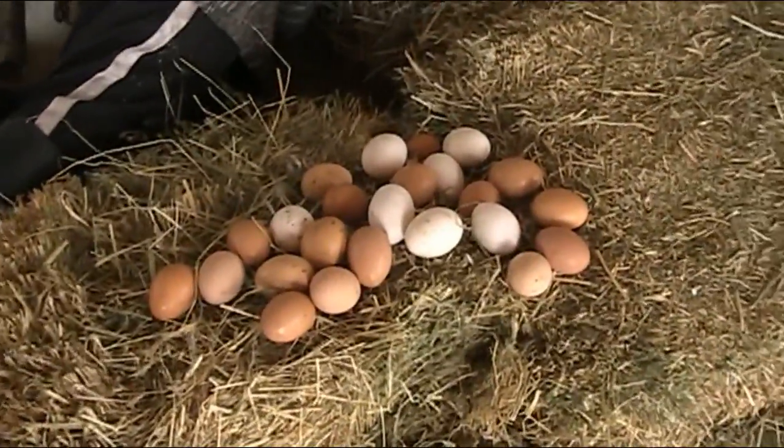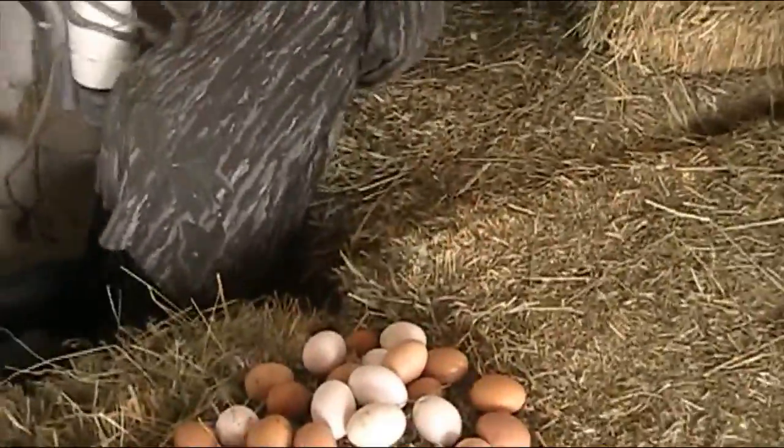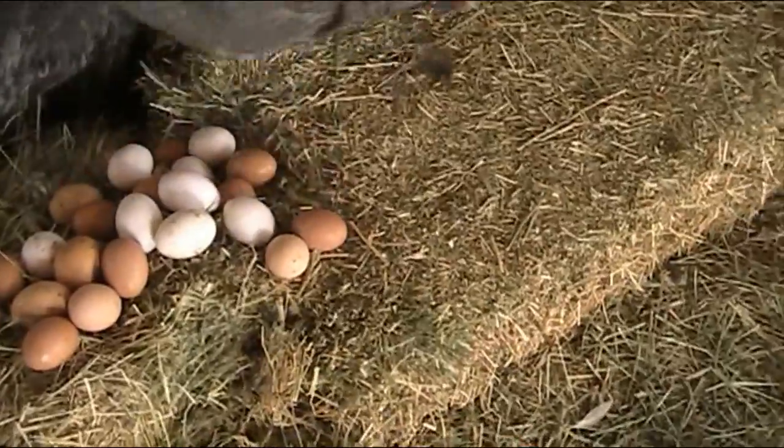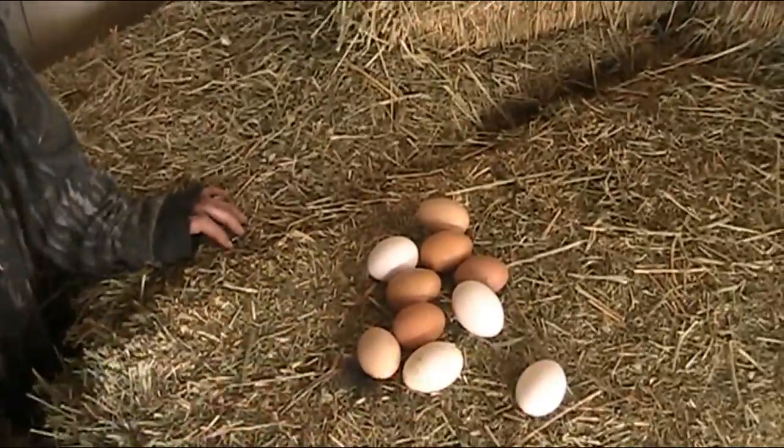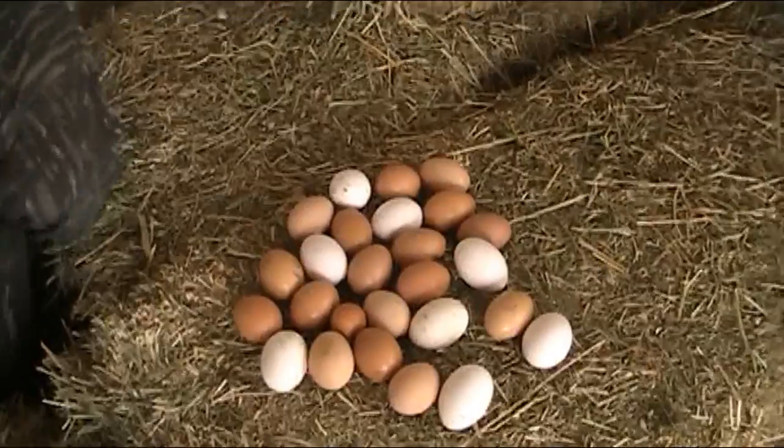Now how many eggs are there? Like a million? I think that's one dozen. No, that's two dozen. One, two... ten, twelve, twenty... twenty-six eggs. Okay.